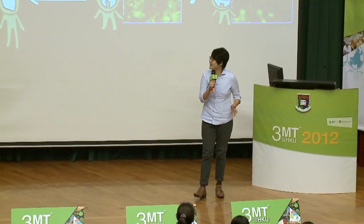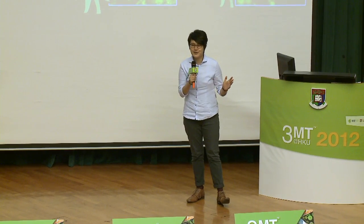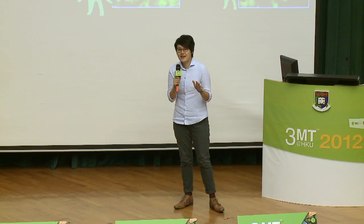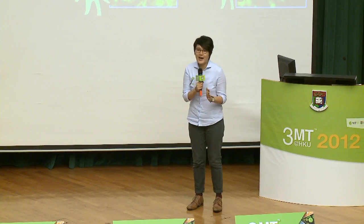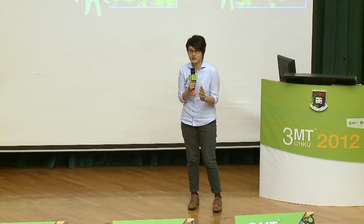Good afternoon, everyone. Have you ever seen a puffer fish blow up itself? It's a very amazing process. When they get scared, they blow up themselves into a balloon shape to protect themselves. And today, I'm going to tell you mitochondria change their shape in danger too.